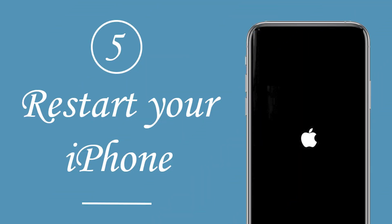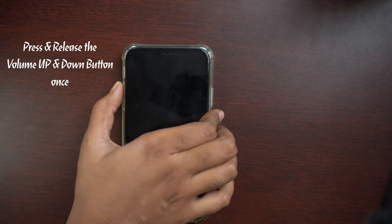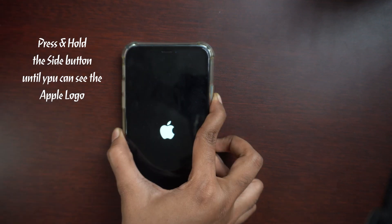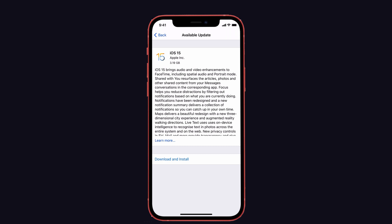Next, solution number five is restart your iPhone. Many issues are fixed by this solution. To do that, press and release the volume up and down buttons once, then press and hold the side button until you see the Apple logo. After restarting your iPhone, try to update your software.